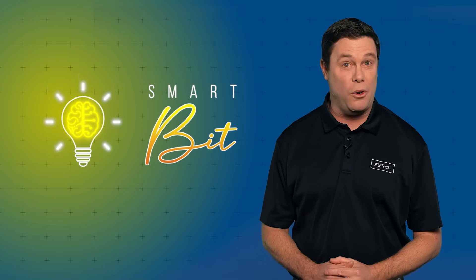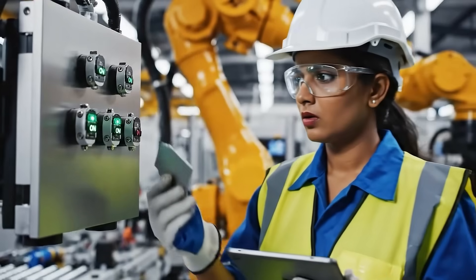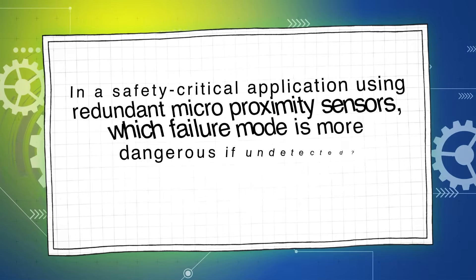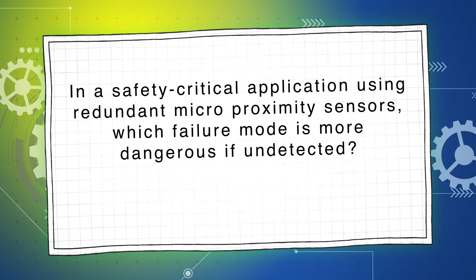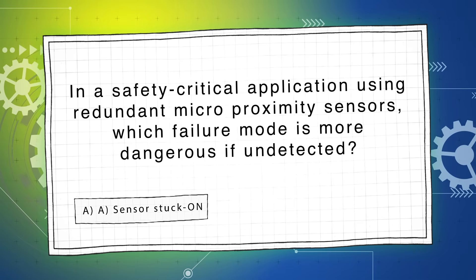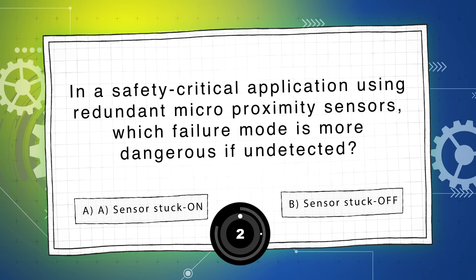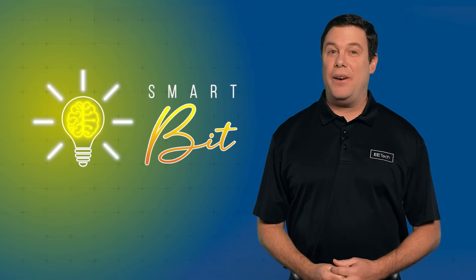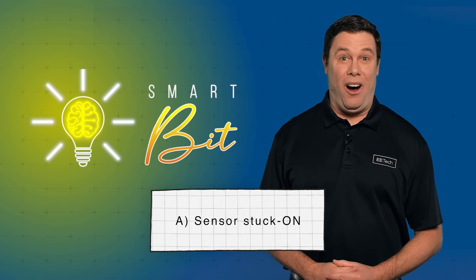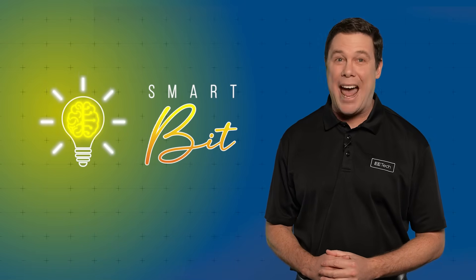Final question, worth 50%: During a safety audit, redundant micro proximity sensors are tested and one is found stuck on, quietly masking a dangerous condition. In a safety-critical application using redundant micro proximity sensors, which failure mode is more dangerous if undetected — A) sensor stuck on, or B) sensor stuck off? The answer is A. A stuck-on fault falsely indicates presence, preventing a motion stop and masking hazards.